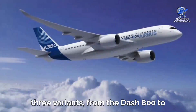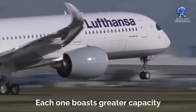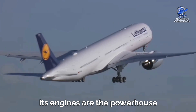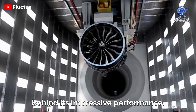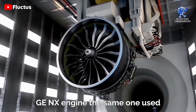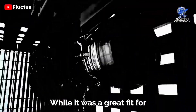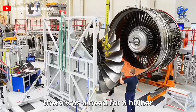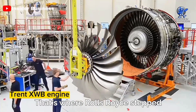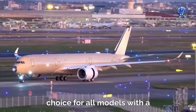The plane comes with three variants, from the Dash 800 to the Dash 1000, each one boasting greater capacity and incredible features. General Electric offered their GEnX engine — the same one used in the 787 — for the A350 XWB. While it was a great fit for the smaller variants, there was a need for a higher thrust option for the Dash 1000. That's where Rolls-Royce stepped in with their mighty Trent XWB engine, which became the preferred choice for all models.